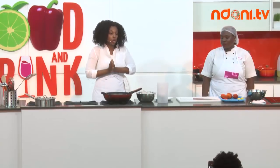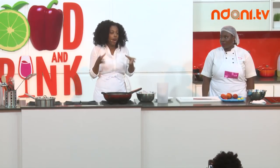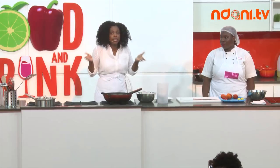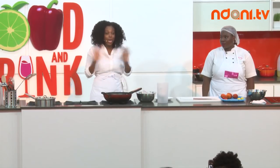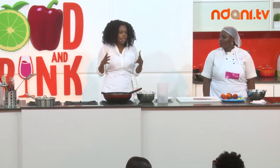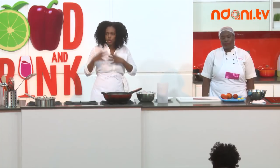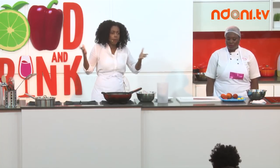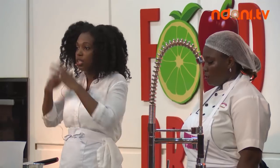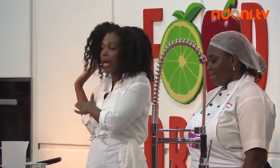I'm bringing bake and saltfish. Even though it's called bake, it's basically a fried dough — who doesn't like fried foods? You just fry it and it puffs up. We typically eat it for breakfast with something savory — eggs, saltfish, cheese. The next dish I'll pair with it is a Caribbean-style saltfish.